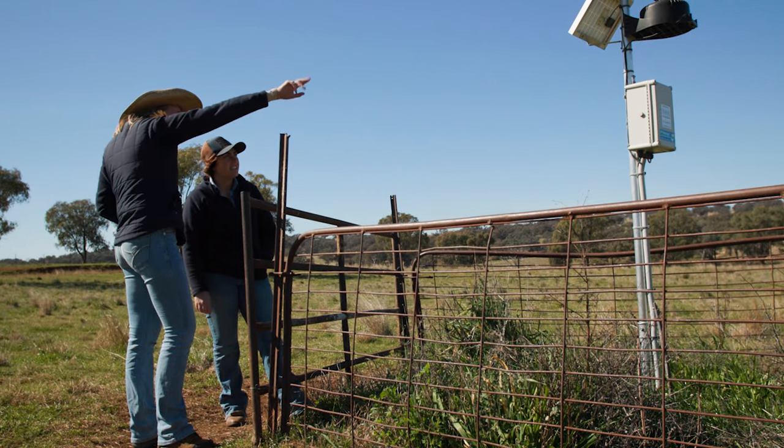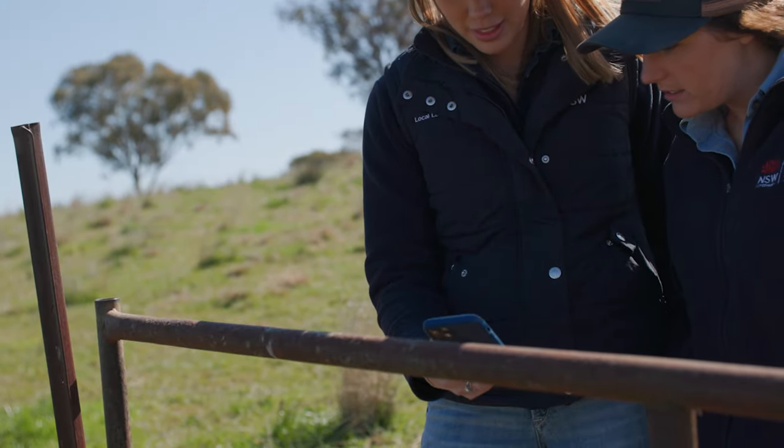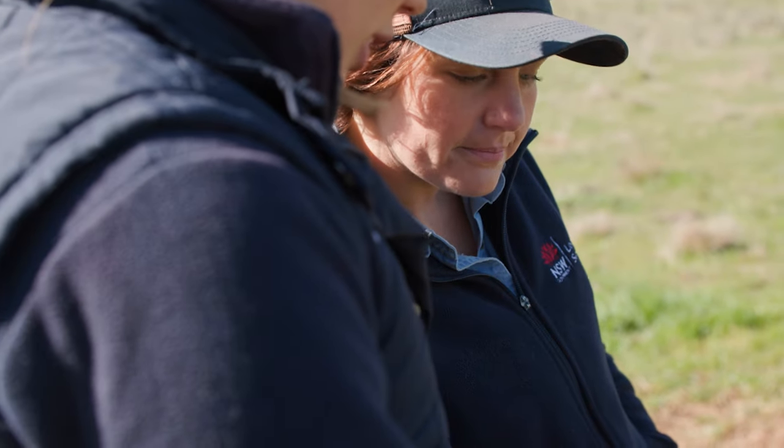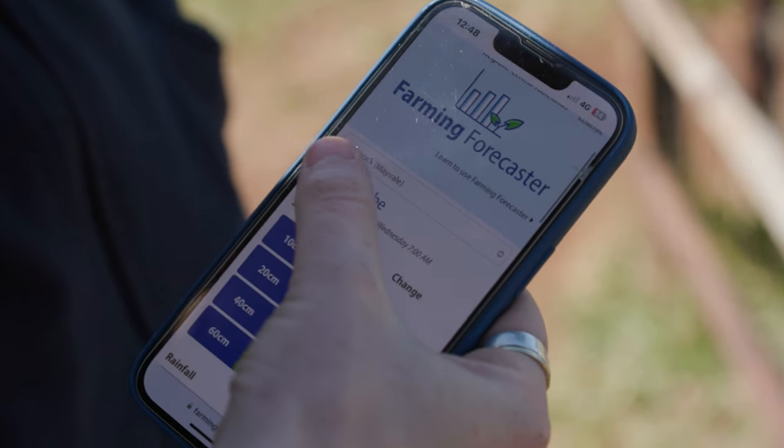Today we're at the Cumnock Soil Moisture Probe and it is currently showing a full moisture profile, being a 56% increase on this time last year. Three significant rainfall events over 20mm in June — at the start, middle and end of the month — saw the monthly total of 80mm soar past the long-term average rainfall of 51mm.